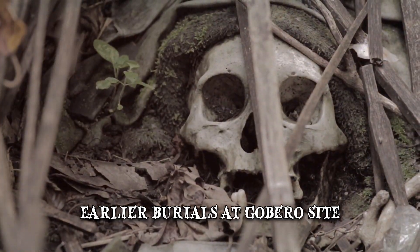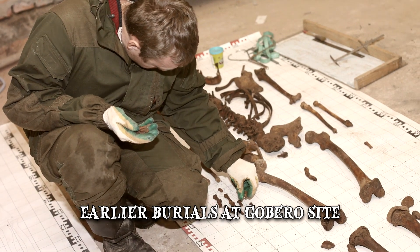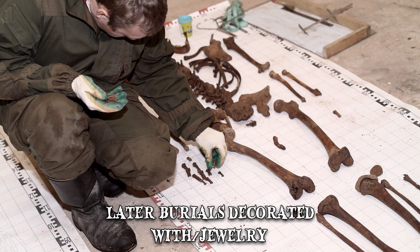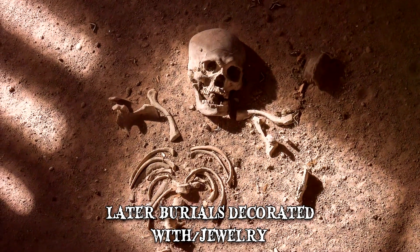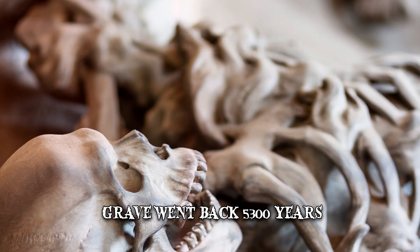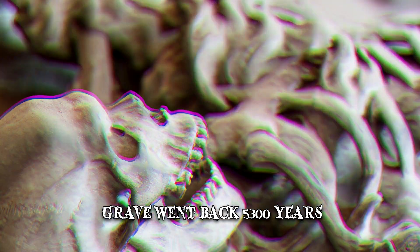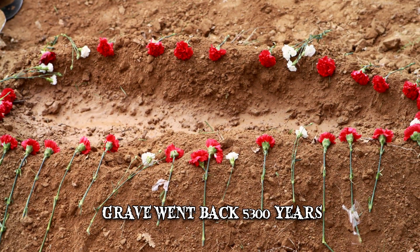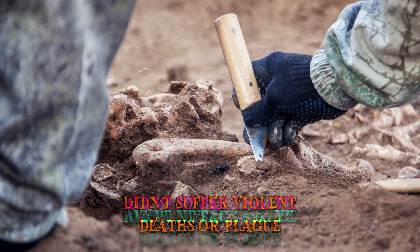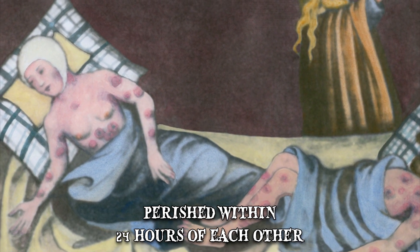The earlier burials at the Gobero site were performed with tight constriction of the legs, which had been bound towards the chest with animal skins or other bindings. The later burials feature remains decorated with jewelry, a man buried with a turtle shell, and a mysterious family grave. The grave dated back 5,300 years and featured a woman and her two children buried together. Pollen residue indicated they had been laid on a bed of flowers with their arms entwined as if hugging. Mysteriously, they did not suffer violent deaths, nor did they die of a plague, and they seemed to have perished within 24 hours of each other.